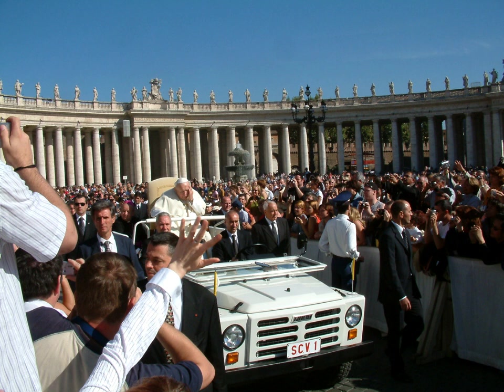A Popemobile, from Pope and Automobile, is a specially designed motor vehicle used by the Roman Catholic Pope during public appearances. It is usually considered the successor to the antiquated Sedia Gestatoria and was designed to allow the Pope to be more visible when greeting large crowds. There have been many different designs for Popemobiles since Pope Paul VI first used a modified Lincoln Continental to greet crowds in New York City in 1965.